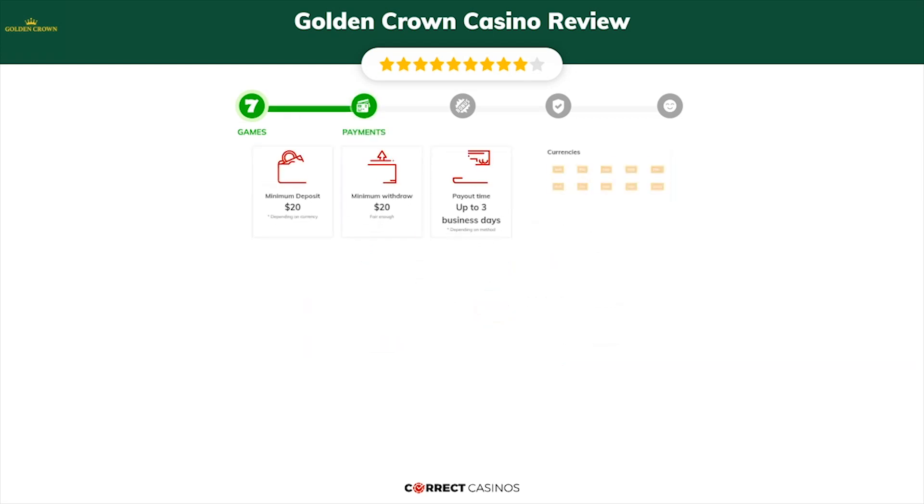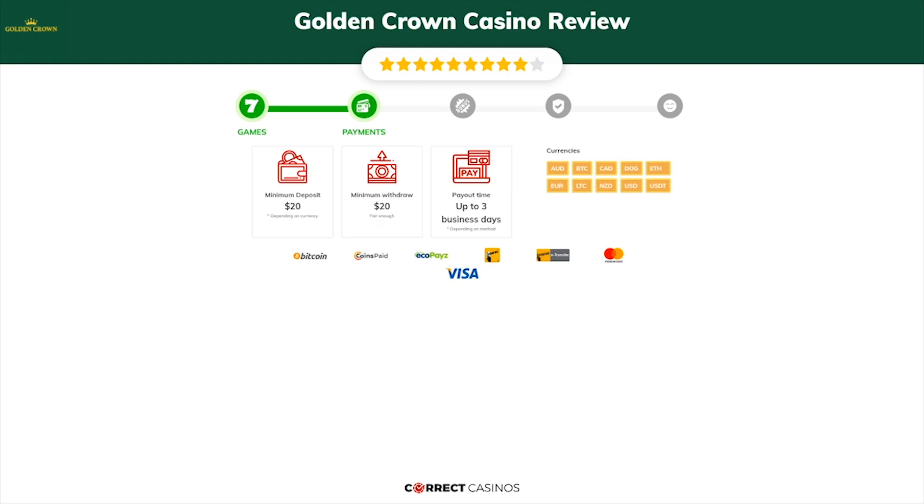Chapter 2, Payments. The minimum deposit amount at Golden Crown Casino is just $20, and the minimum cash out amount is $20, which might vary depending on your currency. The usual cash out time is up to 3 business days, but this is also depending on the selected withdrawal method. You can deposit or withdraw with Bitcoin, Coins Paid, Ecopays, Interac, and others.